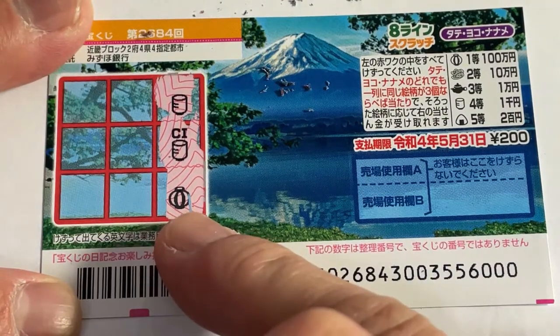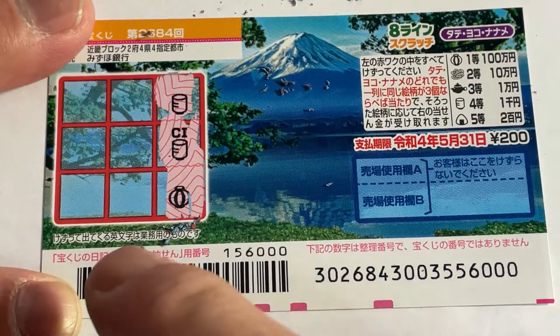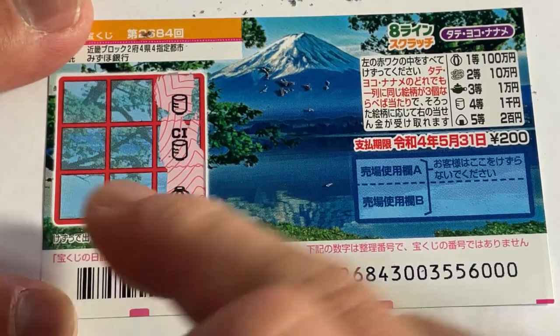What is that? That's a lantern, I guess. That's 100,000 yen. Let's go Yoko or Naname. Yoko. Nope.